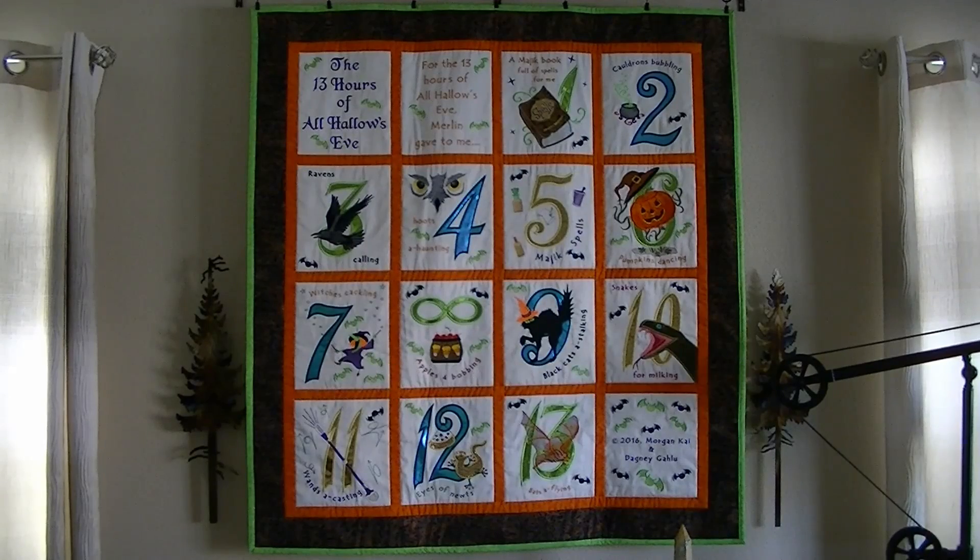I'm recording this for a friend of mine, Susan, whose birth is Halloween. Susan is over at Blissful Acres Homestead. I made this in 2016 because I like playing around. All the numbers are made from lame — there's green and gold, and there's a blue lame that changes color.